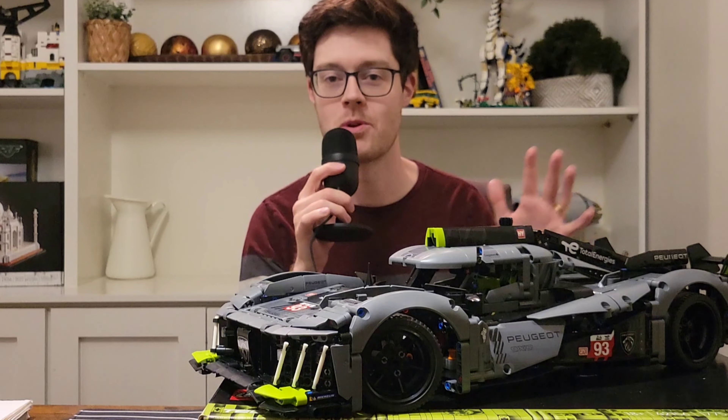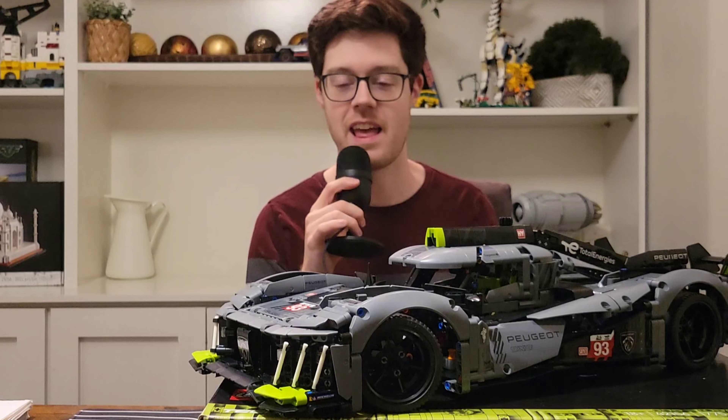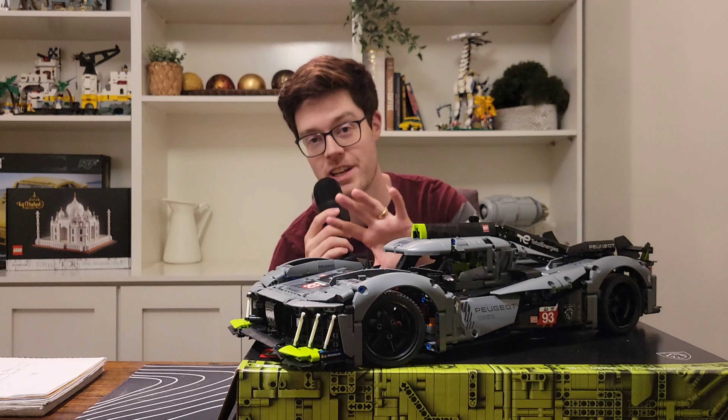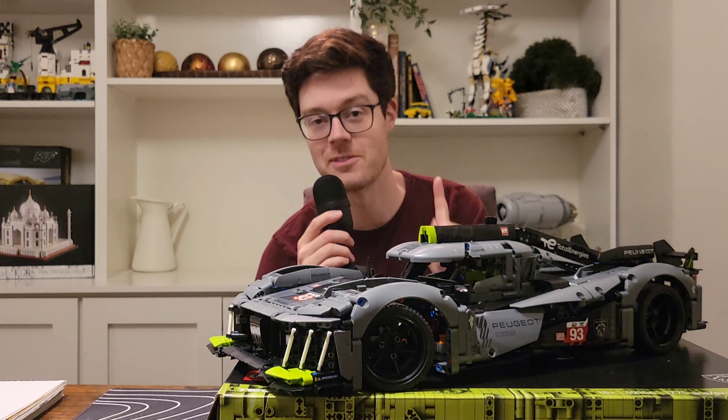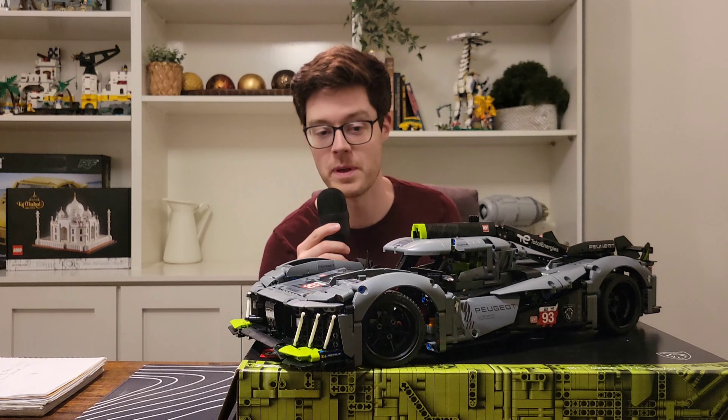This is the LEGO Peugeot 9X8 Le Mans Hypercar and it is fabulous, so let's check it out. I realize I'm about six months late to this — it's been out for a while — but I just need to tell more people about it because if you don't already know, it's amazing.